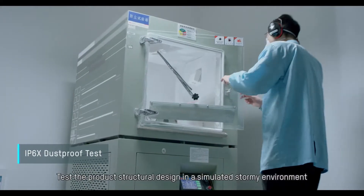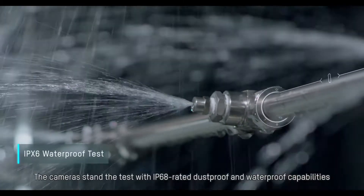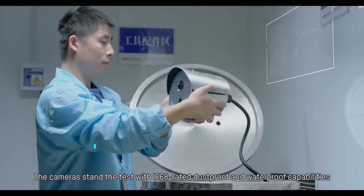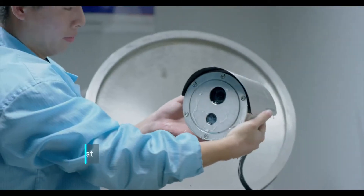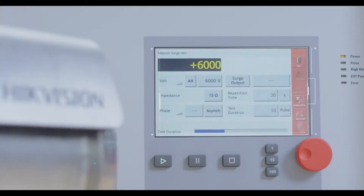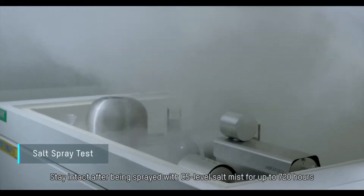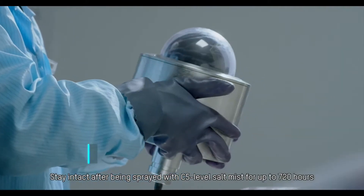Testing the product's structural design in a simulated stormy environment, the cameras stand the test with IP68-rated dust-proof and waterproof capabilities, 6,000-volt surge protection in lightning weather, and stay intact after being sprayed with C5-level salt mist for up to 720 hours.